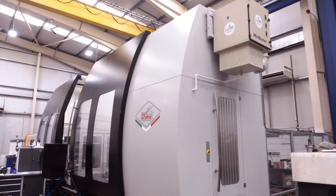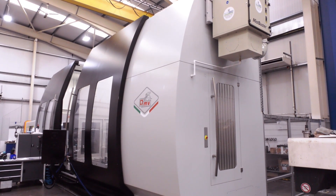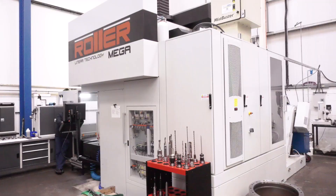Dave, thank you very much for having MTDCNC at your fantastic manufacturing facility. Before we start on reviewing the two new latest machines from Groupus Parpus, can you tell our audience a little bit about your business and how you got started?